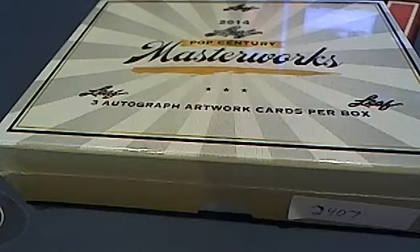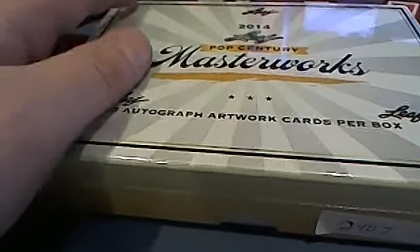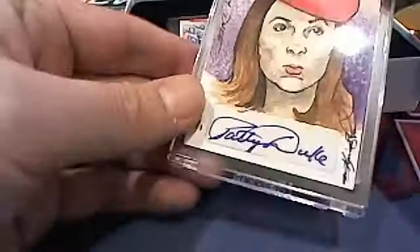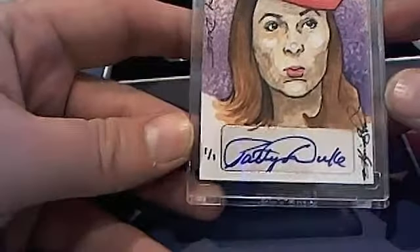This is going to be Leaf Masterworks 2407 from 2014 — Scott S's box. Good luck, sir, no random needed of course. Good luck, here we go! First up — oh man, that is huge right there.